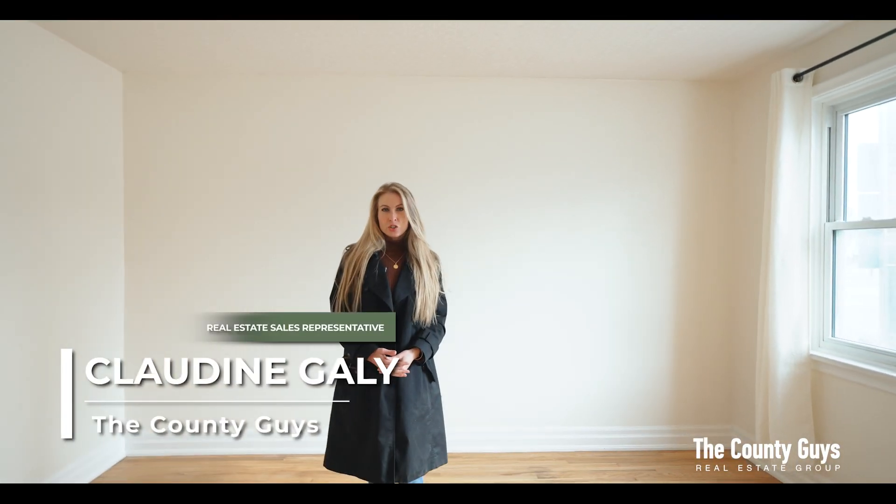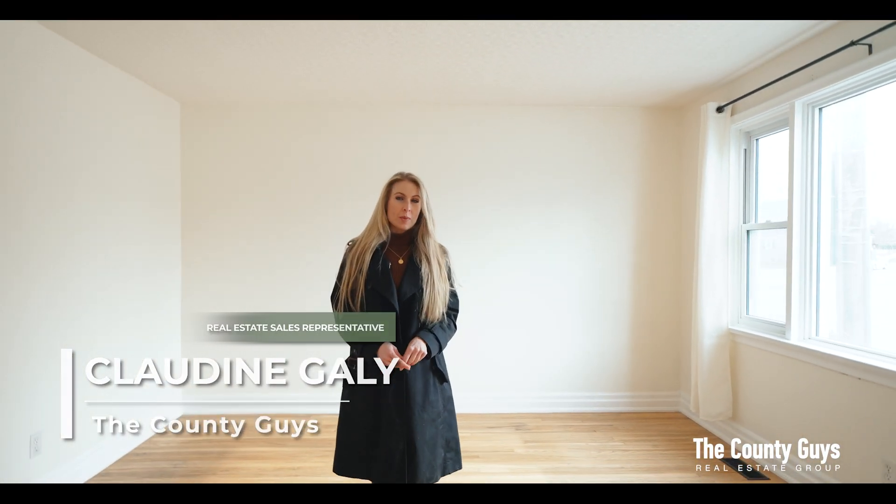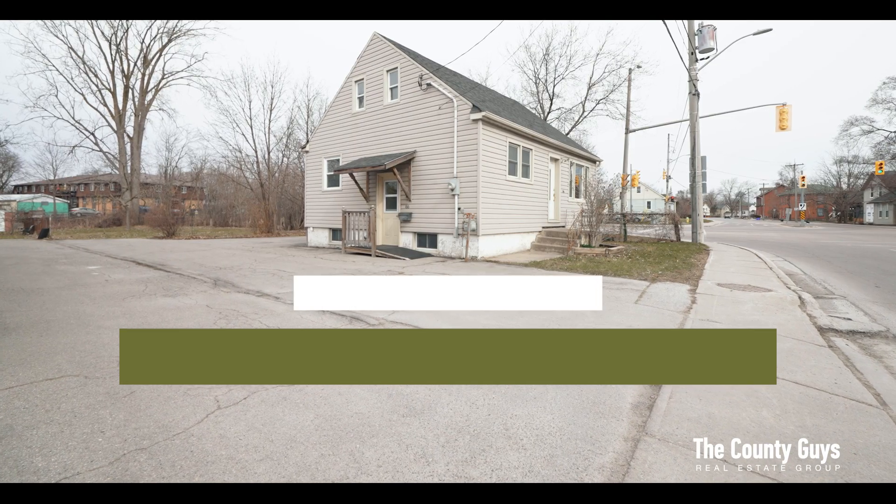Welcome to 166 Station Street in Belleville. This charming home has been lovingly maintained and is move-in ready.